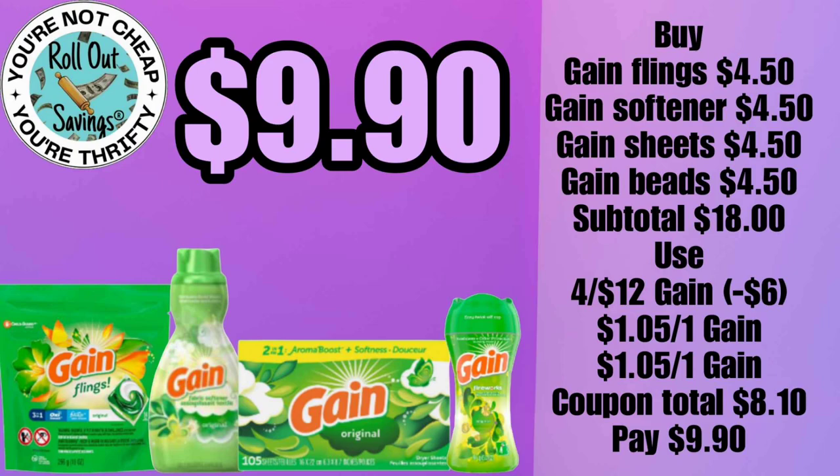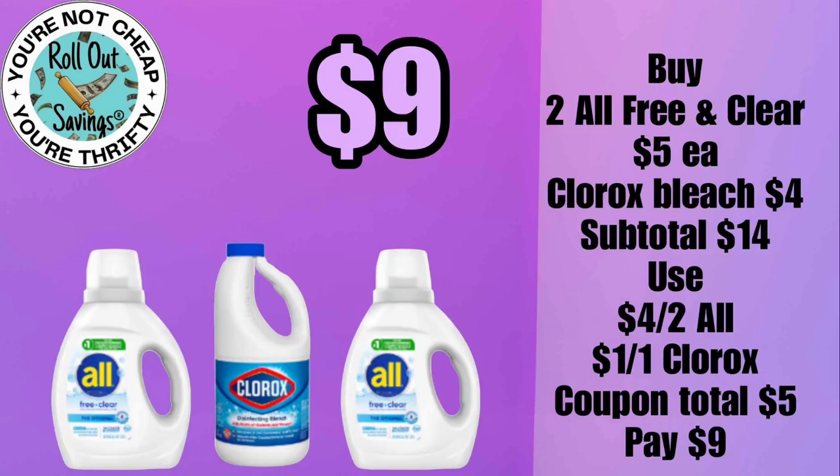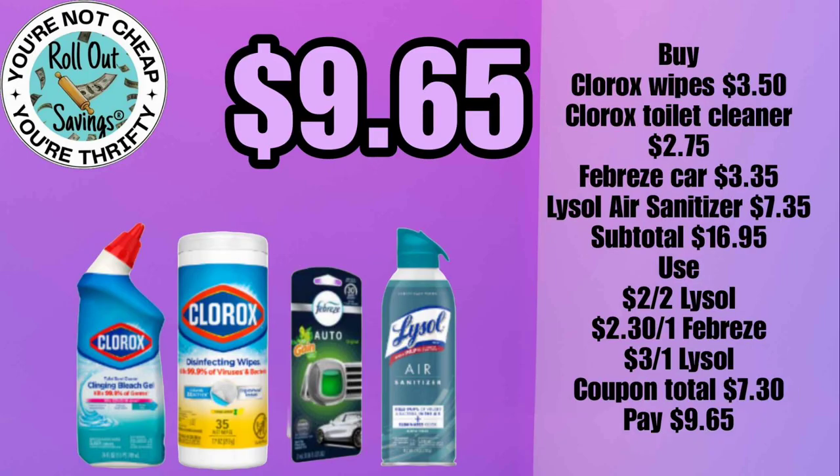The four Gain items include your flings, your softener, your sheets, and your beads. We have for seven dollars a Dixie plate and Energizer battery deal. For nine dollars, you can get two All detergents and a Clorox bleach.